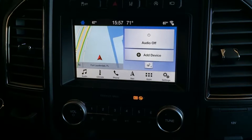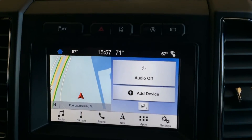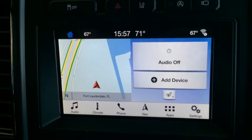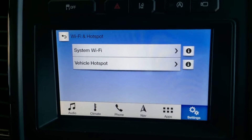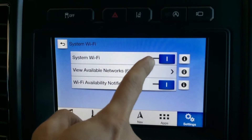If you look at the top right corner of your screen and you see the Wi-Fi signal, that's letting you know that there's a Wi-Fi connection in range of the car. If you click on it, it's going to take you to the Wi-Fi and hotspot section.